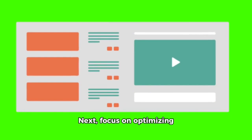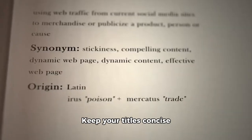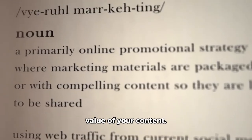Next, focus on optimizing your video titles and descriptions. Use relevant keywords to improve searchability. Keep your titles concise yet descriptive, making sure they convey the value of your content.